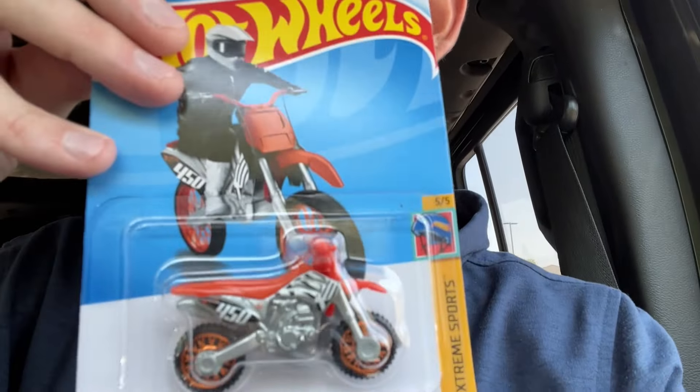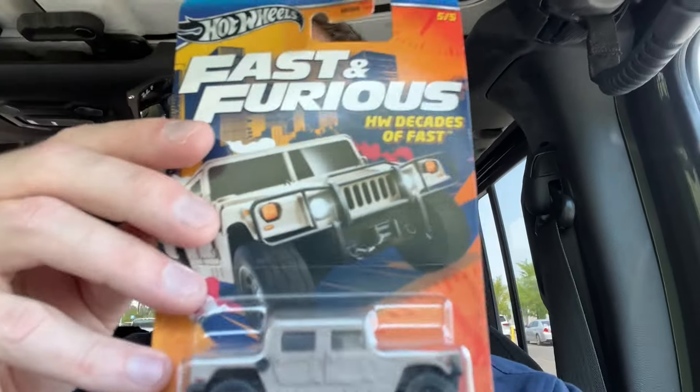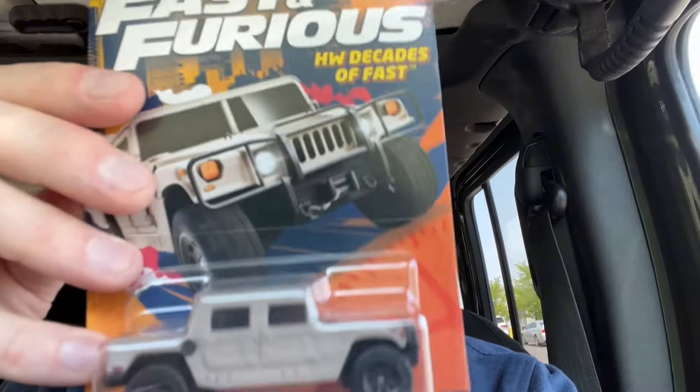I also got this HW450F — I thought that was pretty cool. And I also got this Hummer H1. If I see Fast and Furious ones I don't have, I always grab one. So picked up one of those. And then yeah, the extra Mazda.